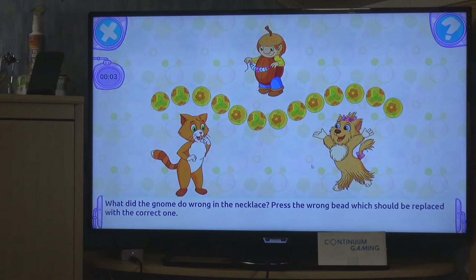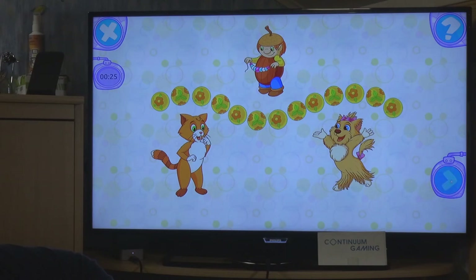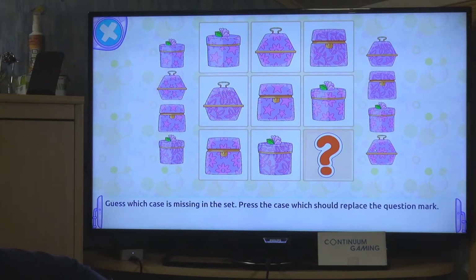The gnomes are creating presents for the fairy. We have to find the problem in a pattern - it's alternating, so we spot where it's not alternating and click that one to solve it. As mentioned, these are small tasks most likely designed for children, and the story progresses nicely.